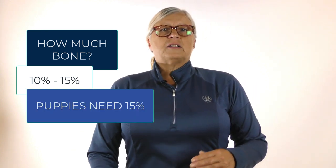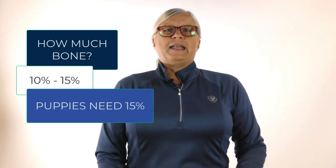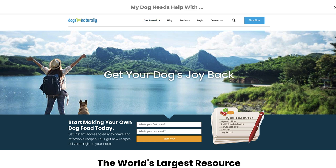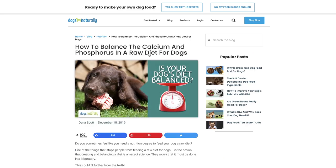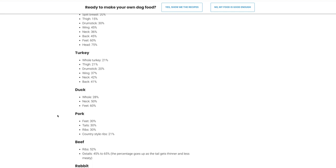You can feed your dog anywhere from 10 to 15% bone — anywhere around there is fine. But this is important: puppies need more calcium than adult dogs, so make sure you're at 15% bone for puppies. If it's much less than that, they probably won't be getting enough calcium. Health Canada doesn't have a complete list of foods and bones, so you can also visit Dogs Naturally Magazine and search for how to balance calcium and phosphorus in the raw diet. I'll also give you the URL in the resources below. Scroll down and you'll see a list of bone values for most of the common foods that we feed our dogs.